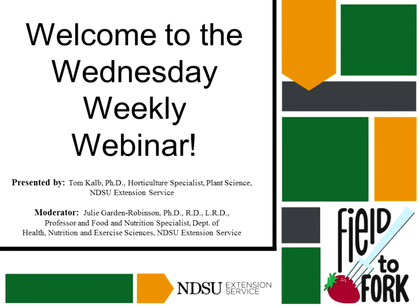Welcome to our Wednesday weekly webinar. Today's guest speaker is Tom Kelb, located out in Bismarck. He's a horticulture specialist in plant science.